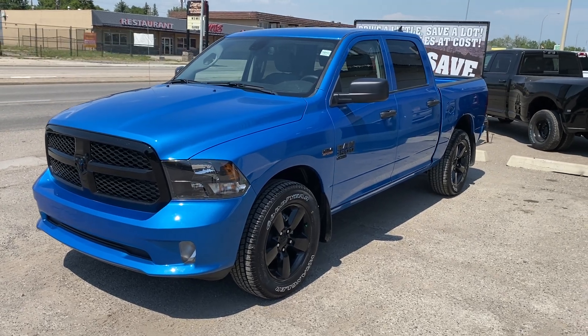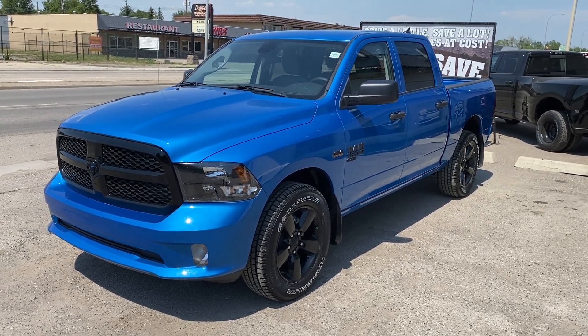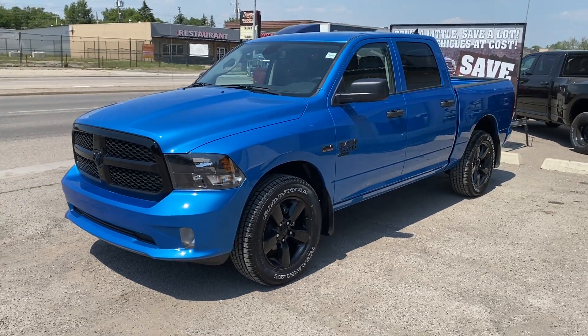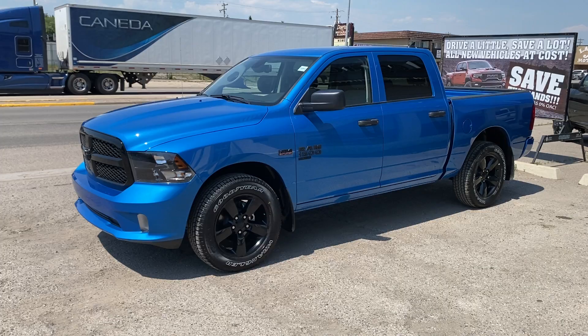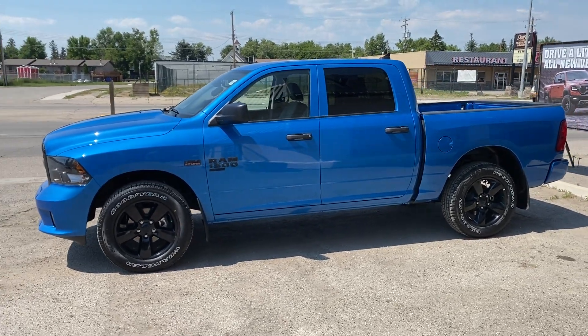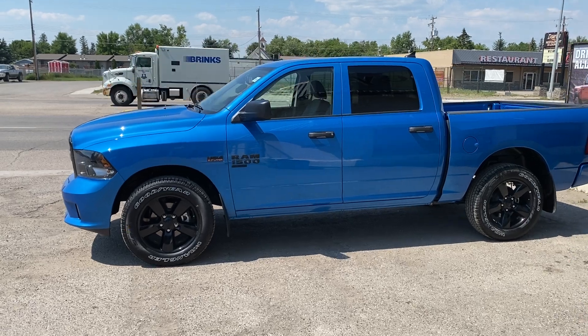Hey everyone, it's Trevor here at Legacy Dodge in Claire's home, and I've got a 2023 Ram 1500 Classic Express in front of me. We're definitely going to miss these trucks when they eventually go away, but this Hydro Blue Stunner is the best value in pickup truck — and nothing from Ford or from Chevy can match what we've got right here.